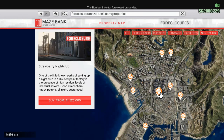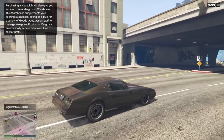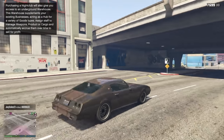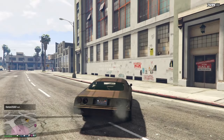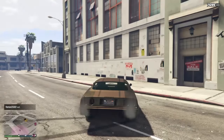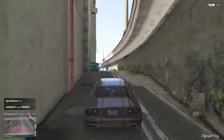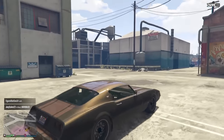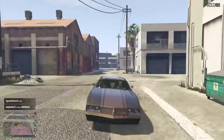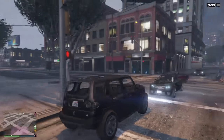Here we have Strawberry nightclub, 1 million 525 thousand dollars. This club is just around the corner from the Vanilla Unicorn strip club, under this bridge — the overpass of the highway. It's a big warehouse-looking building with a foreclosure sign on it, you can't miss it. Benny's is also around the corner; if you go down this alleyway you'll actually see Benny's. It's on a main road, but not something I would choose.